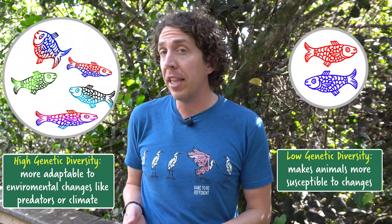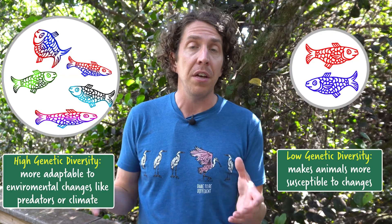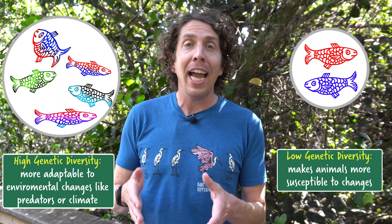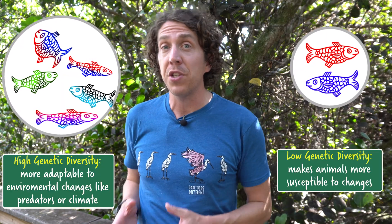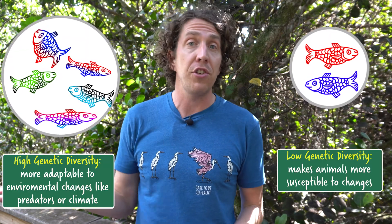The problem for endangered species only compounds as their numbers drop. When a population decreases, it loses genetic diversity — the variety of genetic traits. High genetic diversity populations are more adaptable to changes in their environment, like the introduction of a predator or a change in climate patterns. But if everyone has the same traits, then everyone is vulnerable to the same things. Genetic diversity won't guarantee a population won't go extinct, but it does make it more resilient.